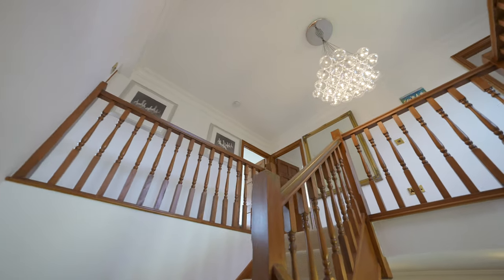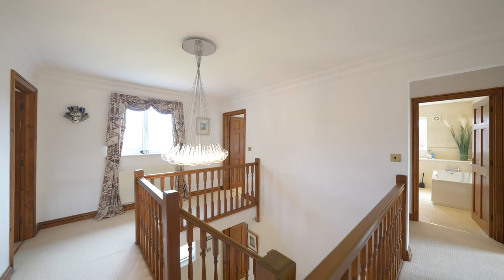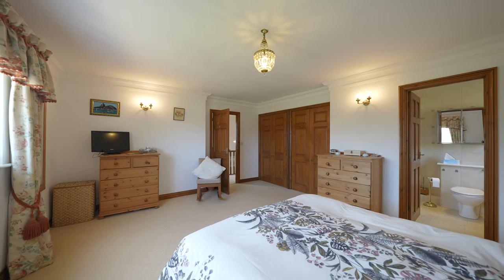To the first floor you'll find a galleried landing with a front aspect window with views over surrounding fields and countryside, and doors to five fantastic double-sized bedrooms. The principal and second bedroom both benefit from fitted wardrobes and en-suite shower rooms.